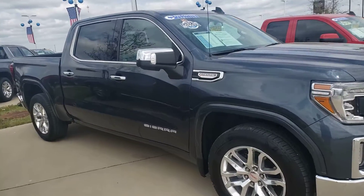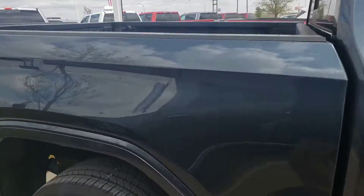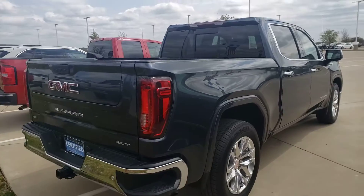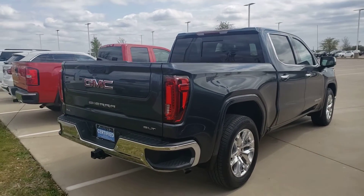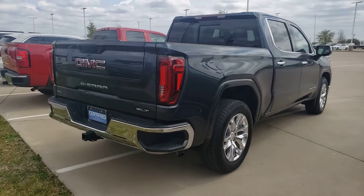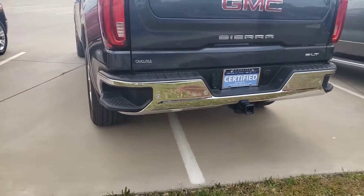Good-looking Carfax one owner. Leather seats, bed liner, bed cap, multi-function six-way tailgate that you will love. It is an SLT tow package. The tires look brand new.